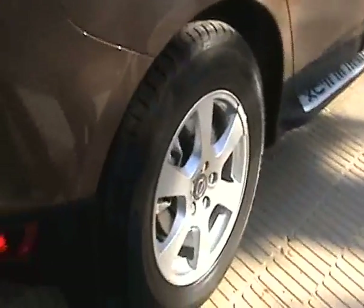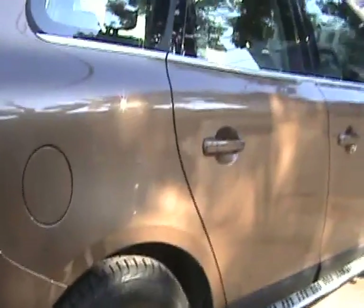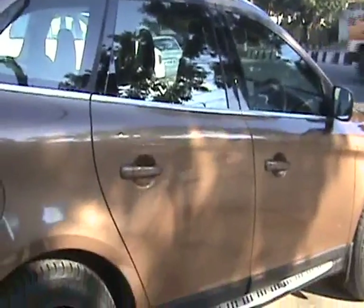These are 17-inch alloys. The on-road price of this vehicle costs you 50 lakhs on-road. The ex-showroom price of this vehicle is 40 lakhs 22 thousand.